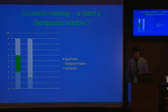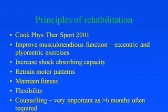What are the principles of rehabilitation? From Jill Cook's work from Melbourne: increase musculotendinous function with eccentric and plyometric exercise, increase shock-absorbing capacity, retrain motor patterns, maintain fitness, and look at flexibility. An important point is that you need to counsel athletes that they may be in rehabilitation for as long as six months or even longer — not unlike an ACL reconstruction.